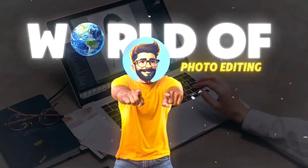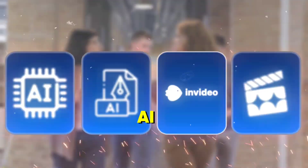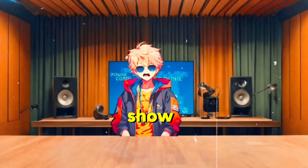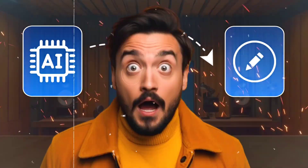Before you dive into the world of photo editing, there's something you absolutely need to know. Everyone's talking about these AI tools that claim to make your photos look like they were edited by a pro, but they don't tell you the full story. Today, I'm going to show you an AI tool that will completely change the way you edit photos, and yes, it's going to blow your mind.